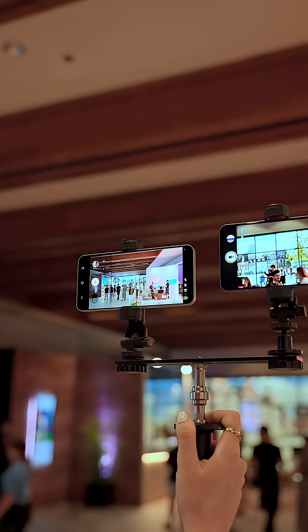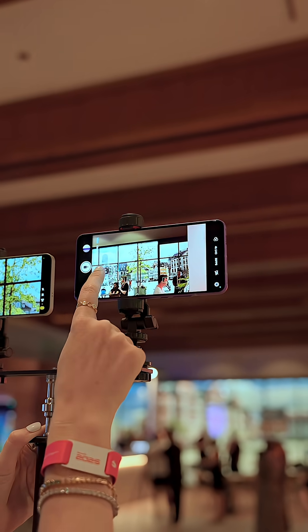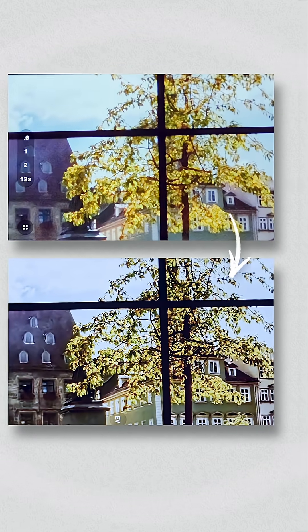Number one is zoom. Normally on smartphones, when you zoom in with video, it gets all grainy and blurry. But now with this new chip, phones will be able to fill in the missing details in real time, so zoomed videos will look more crisp and clear.